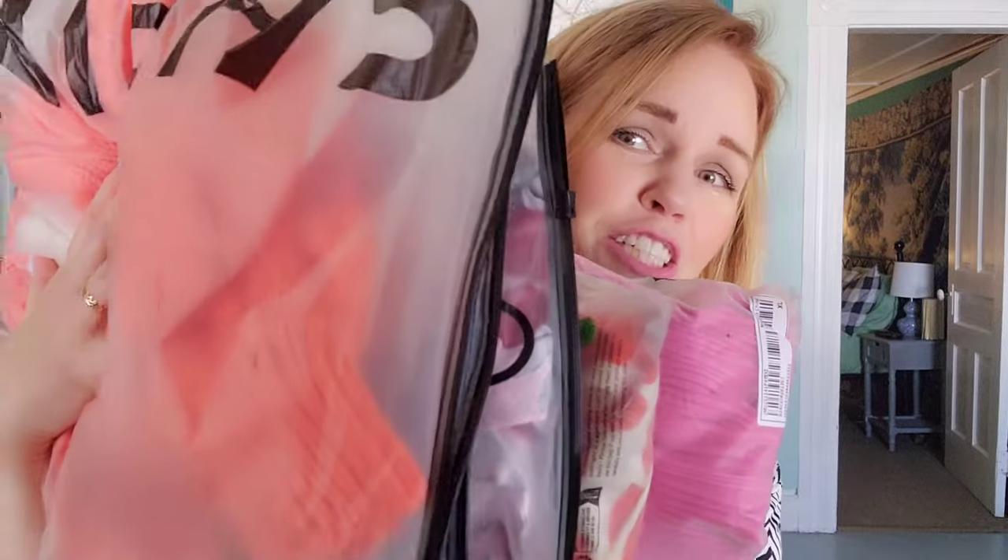I just got my Shein haul in the mail this afternoon and I thought I would share it with you. I think I got four or five outfits, some accessories, and a few other items. I was basically just doing some spring-summer shopping.